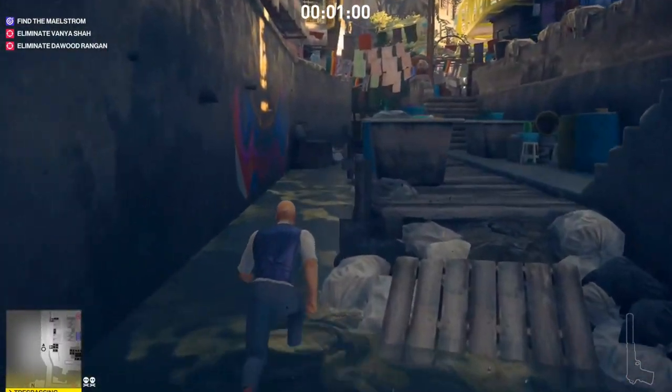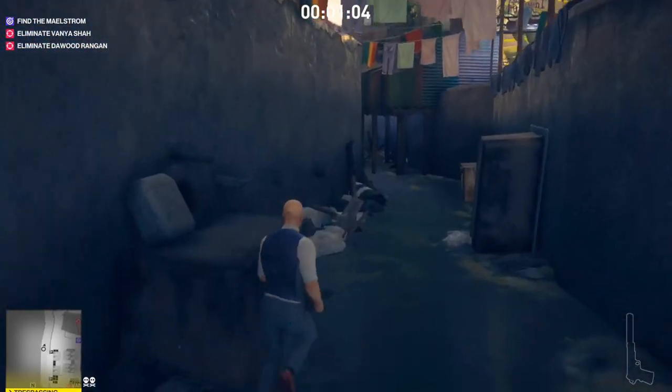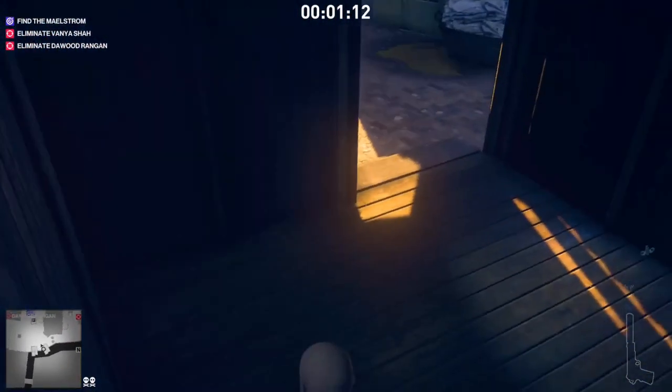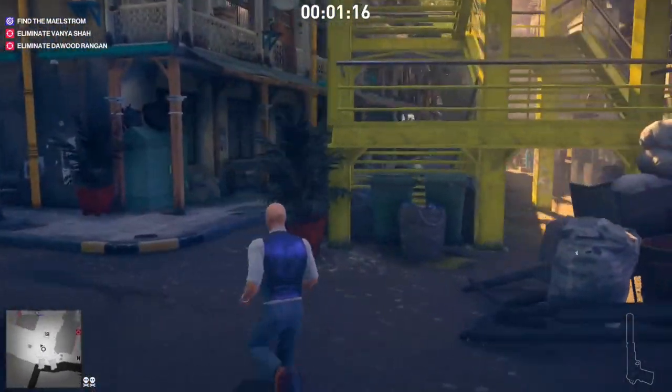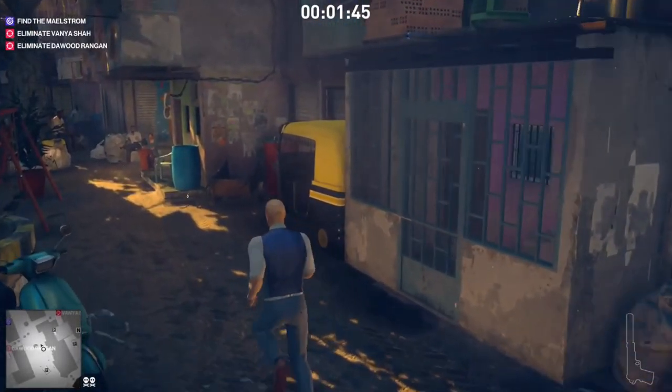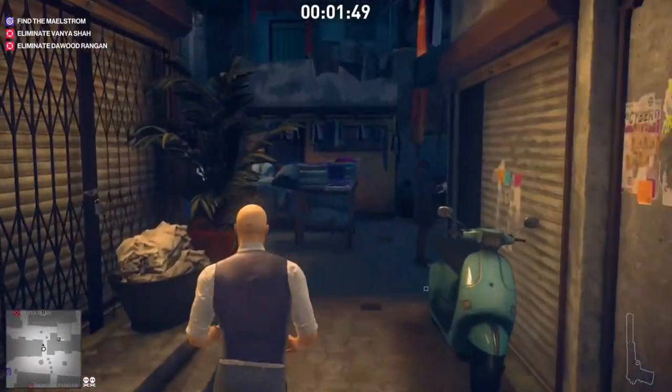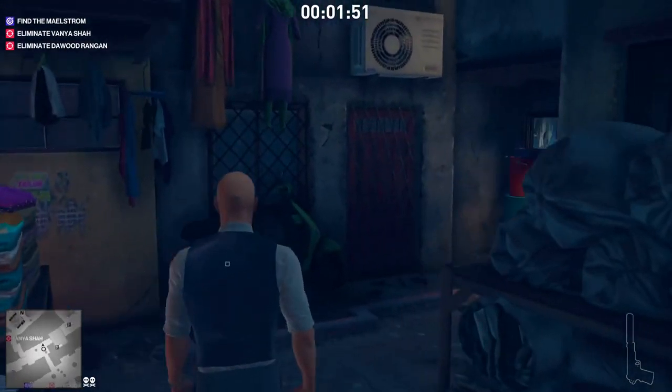If you want to see what to do with these documents, keep watching. I got a bit lost here, so excuse the crappy editing — now we're heading to the foreman's apartment.